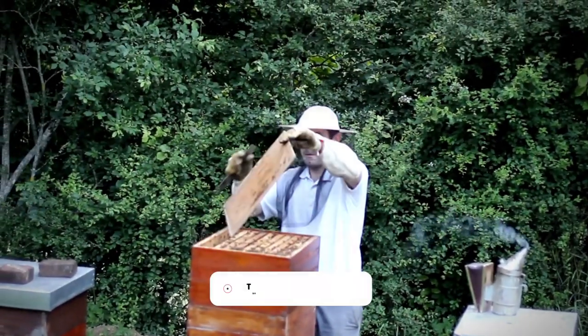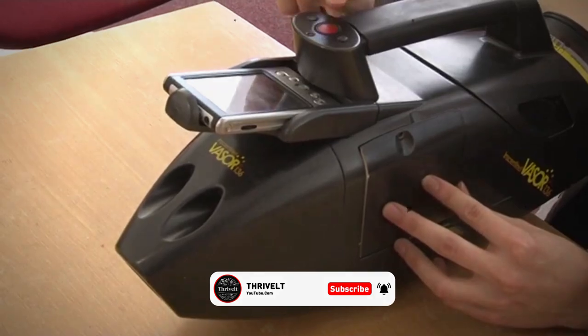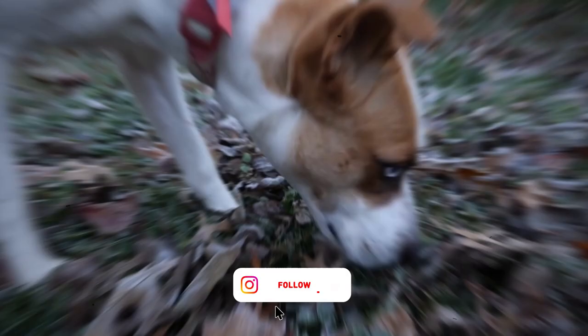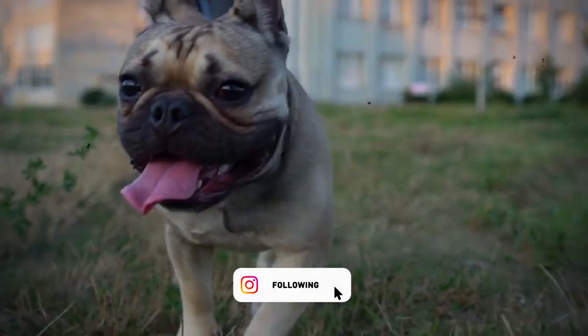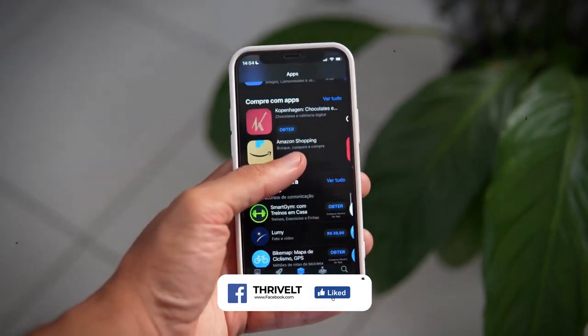Bees can be trained to detect different types of explosives, allowing the device to detect not only the presence but also the type of substance. Honeybees are an attractive alternative to sniffer dogs for explosive detection due to their quick training time, lower maintenance cost, and suitability for certain applications.